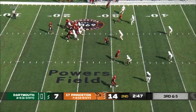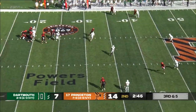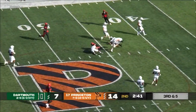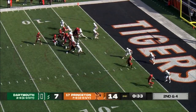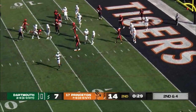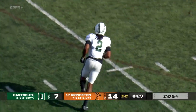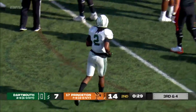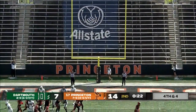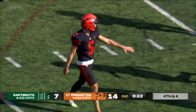Henry motions wide left. Stenstrom has Classy — a step on the linebacker. There goes Dylan Classy up across midfield, down to the 45. Call on the field confirmed. Stenstrom looking — this one batted down. Seth Verilis, the senior nickelback, got his hand on it 100%. Powers to hold, kick is up — and he drills it. A two-score lead.